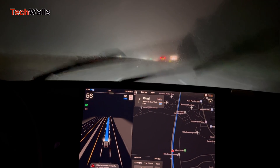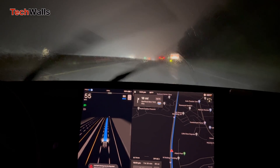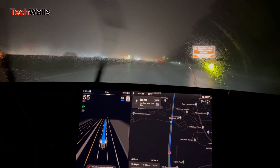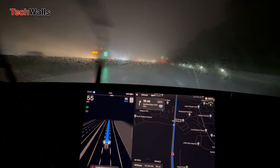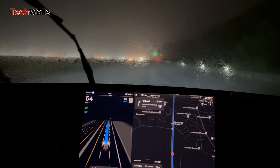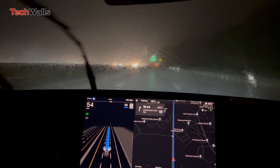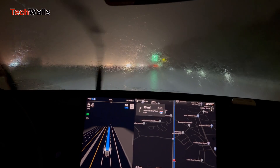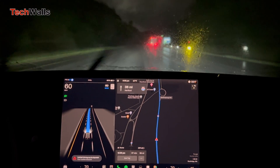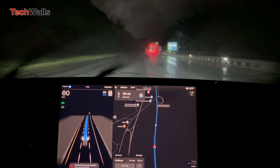During this 150-mile trip, the FSD was interrupted four times, and it still worked pretty well when conditions became better. It is not 100% reliable, but the camera actually sees better than my eyes. I felt more comfortable supervising the system rather than driving the car myself, especially during the storm. Just get ready to take over when needed.